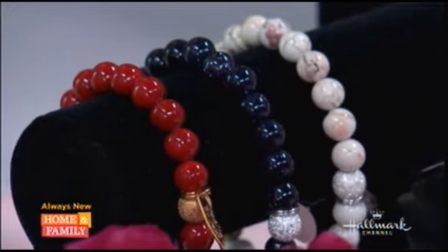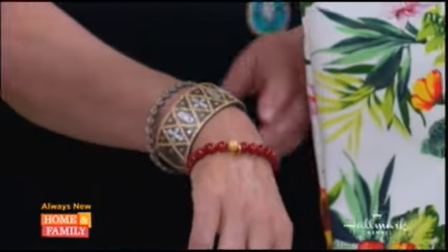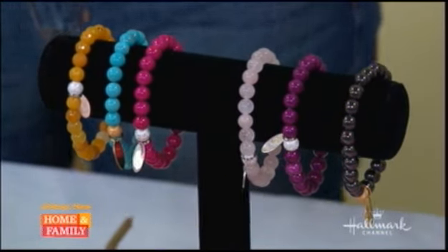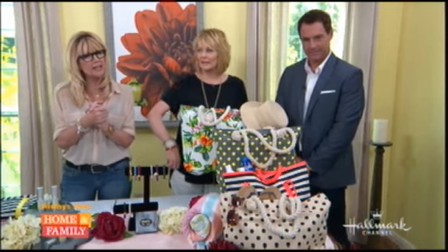You can mix and match or wear them as a single. I love them. The retail for the three is $155, but HollywoodSteals.com is $69 — that's 55% savings. So pretty, and I can match it with my jewelry.